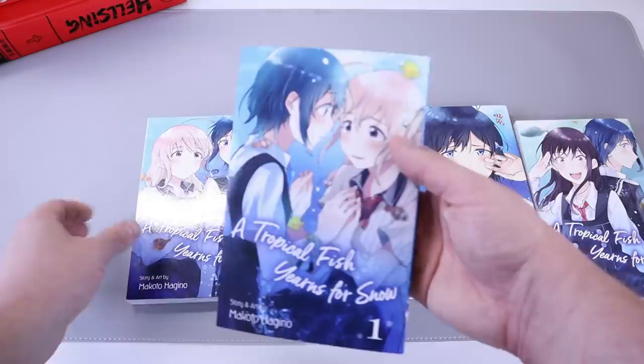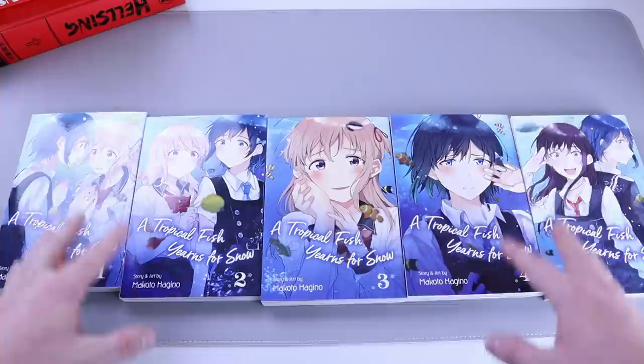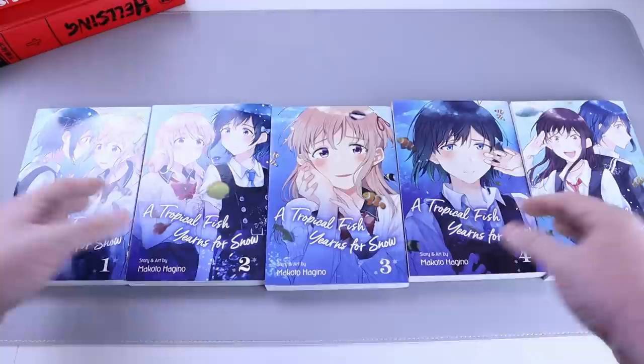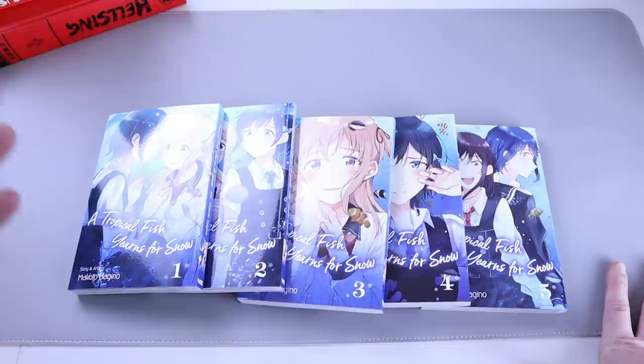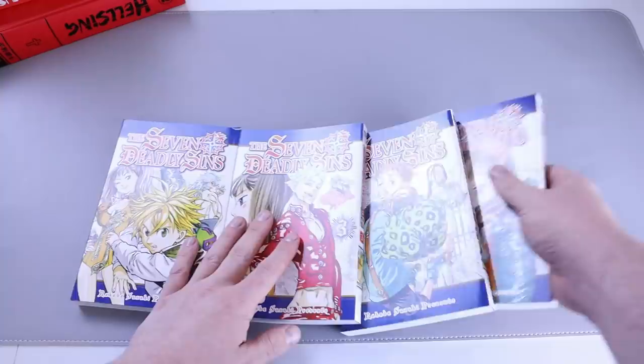Next we have A Tropical Fish Yearns for Snow — volumes one through five, all five. I bought these for my wife, not knowing much about them, just a little research, and I saw them on a Right Stuf sale and got the bundle. She did read them, she said they're cute — which is a given just looking at them. It's a nice quick read and a very nice story so far. There are definitely more than five volumes, so we'll most likely get more.